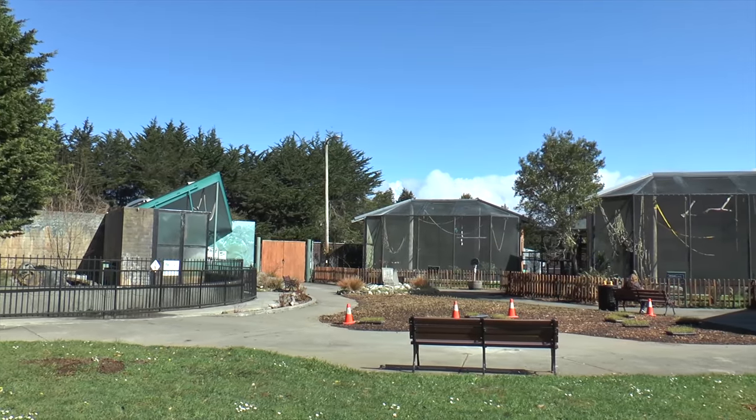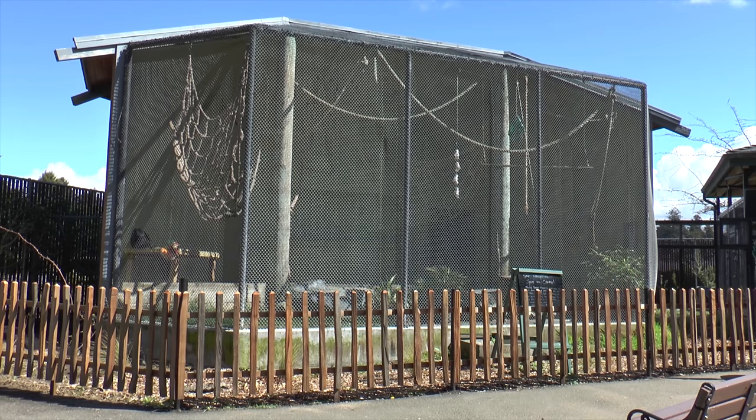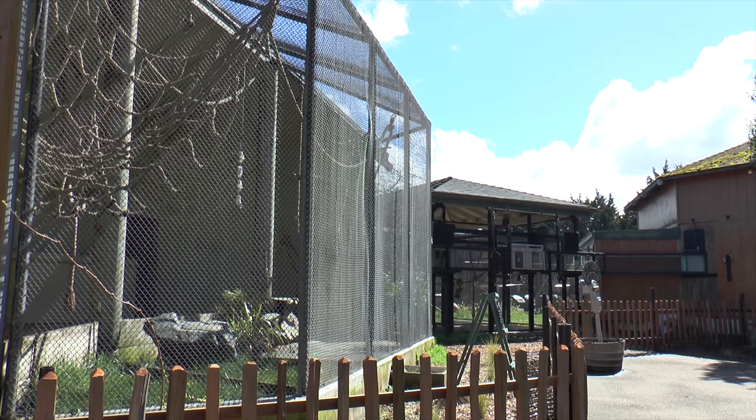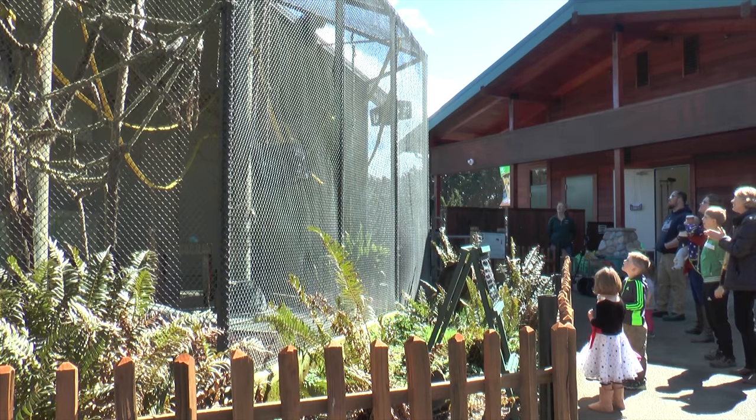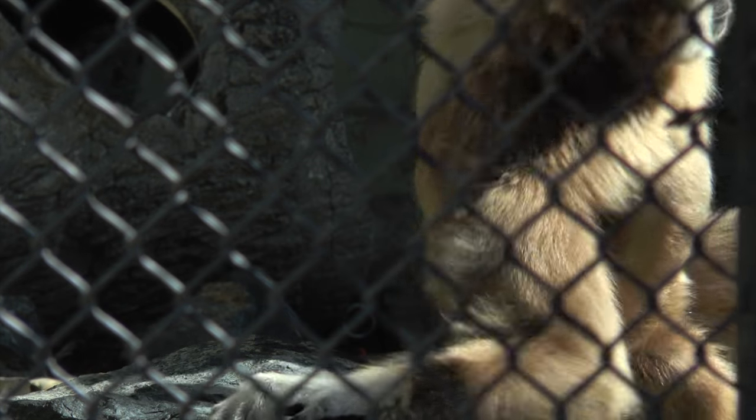When you look at the north end of the zoo, it's still kind of the older side. The gibbons are in an exhibit that was built in 1980, and in 1980 that was a top-of-the-line enclosure. Although it is outdated, those animals have everything they need to thrive. It's a nice time to see the difference between some of the old structures and looking into the future of what a gibbon habitat would look like versus the exhibit they're in now.